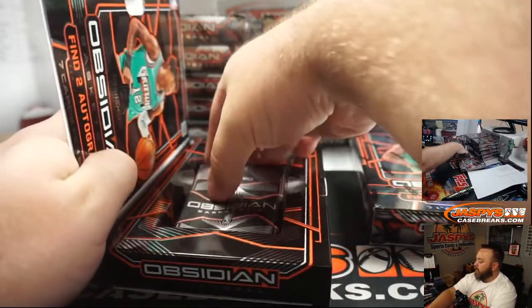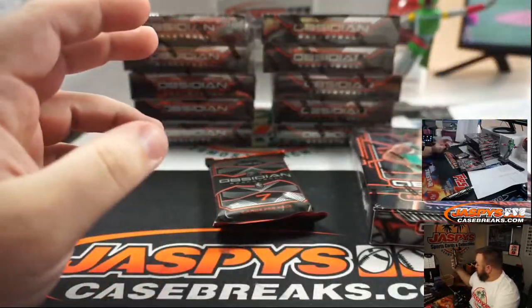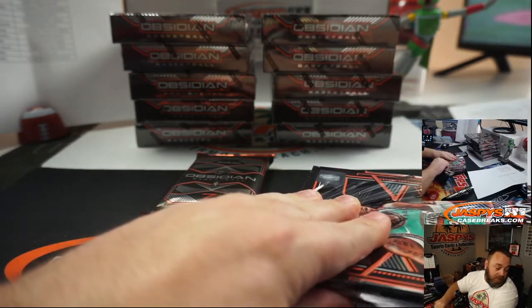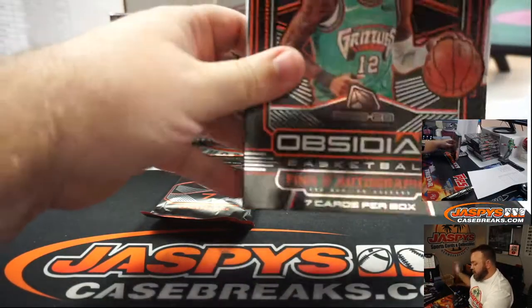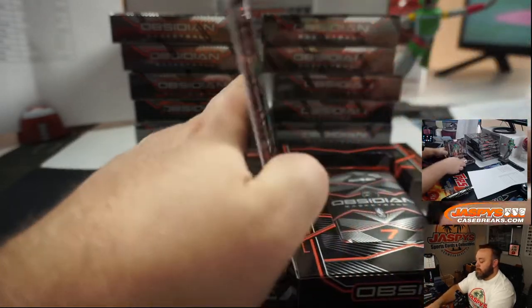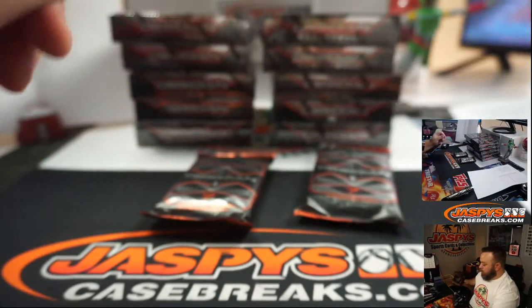Are we doing a randomizer for all unnumbered cards? Yeah, for random number block also? Mm-hmm. Separate from the hit list. Let's do separate.